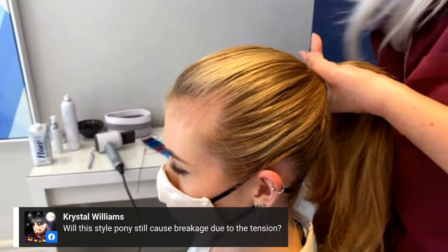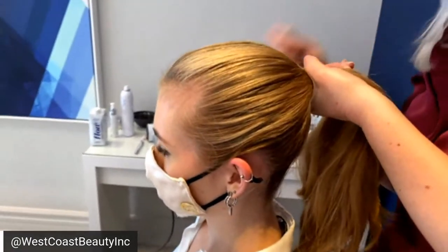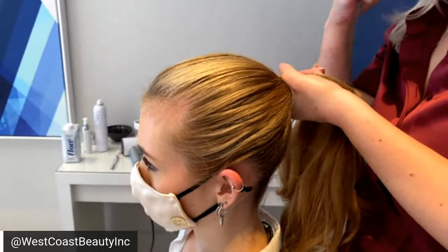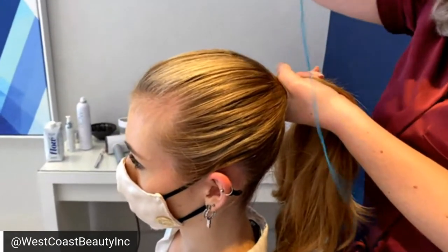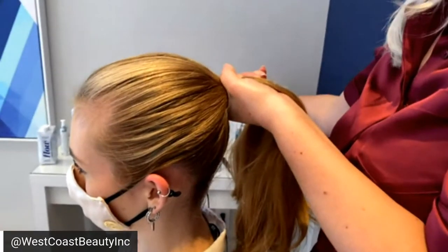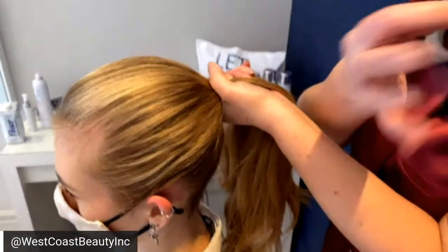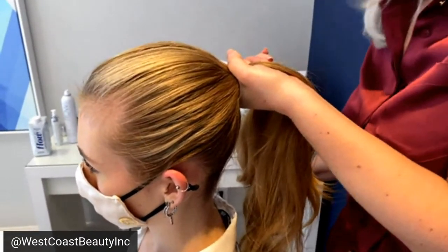Will this style ponytail cause breakage due to the tension? Because I directionally blow styled the hair ahead of time — no. Wet hair is when it's most susceptible to breakage, when it's damp. If she's wearing her hair like this every day for ten years, yes, it will damage her hair. Tension and friction are the two worst things that can happen with long hair. That's actually why I started her with our zero friction product — a leave-in detangler to make sure I'm never pulling at knots — and that 30-second treatment to keep it hydrated. Also, if hairspray is catching on your brush, it's not really a working spray — it's probably a finishing spray.